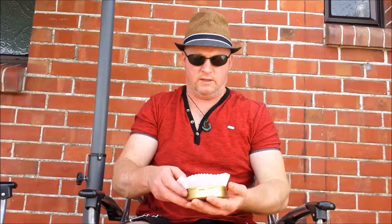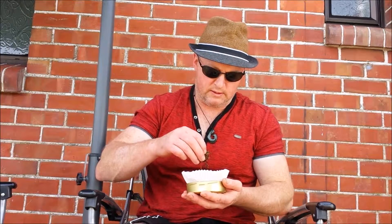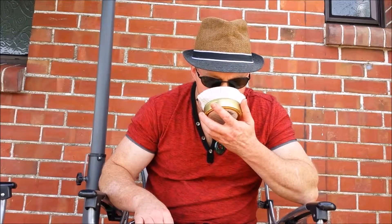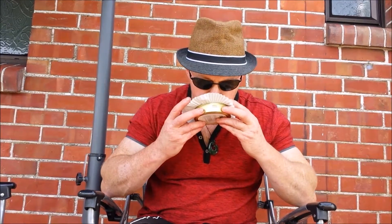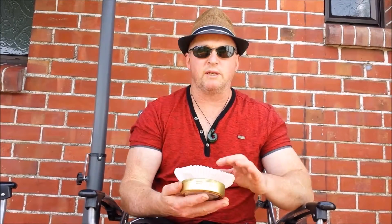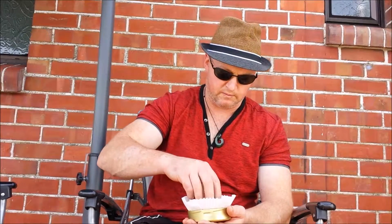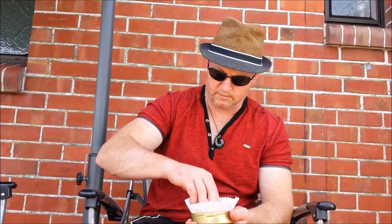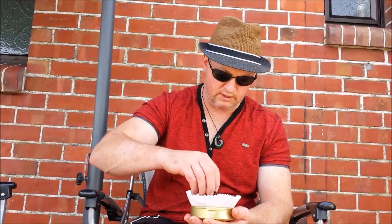Excuse me a moment. Wow, that is really... let's smell this. Oh, that's nice. That's the typical Latakia smell, but you can certainly smell a bit of Virginia in there as well. That's fresh, but boy, that smells really nice. Let's give it some light colors in there and some darker ones.